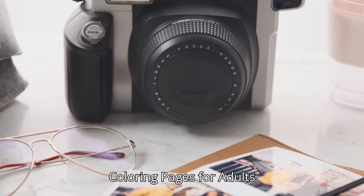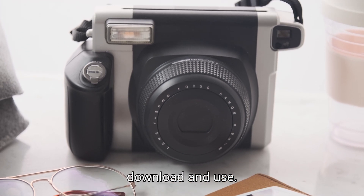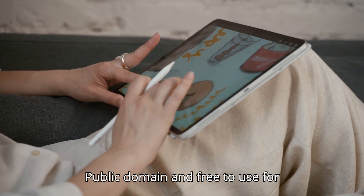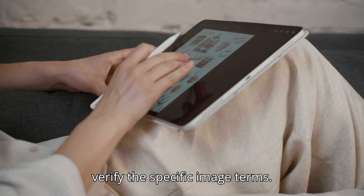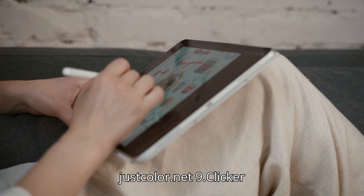8. Coloring Pages for Adults. What it offers: Free adult coloring pages that you can download and use. License: Public Domain and free to use for commercial projects in many cases, but verify the specific image terms. Website: JustColor.net.